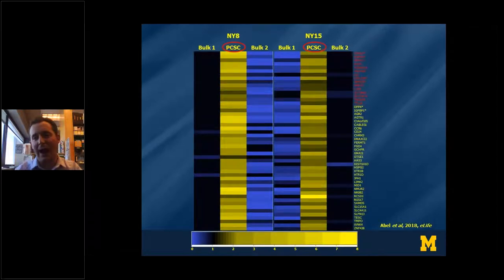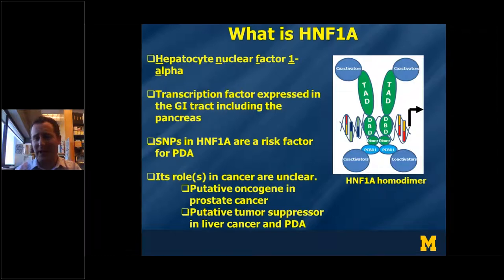When we looked closer at these genes, we found that a large subset were actually predicted targets of a transcription factor known as HNF1A or HNF1-alpha, and that HNF1A itself was one of the genes upregulated in the pancreatic cancer stem cells versus the bulk tumor cells. This suggested to me that this might essentially be the head of the snake driving the pancreatic cancer stem cell state.